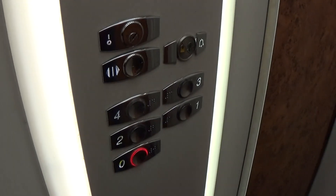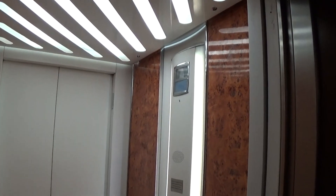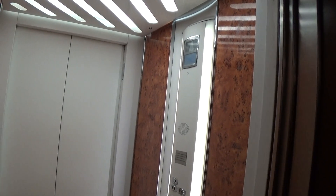Now I can exit over here. Doors open. Nice carpet. This indicator needs to be repaired, I think.